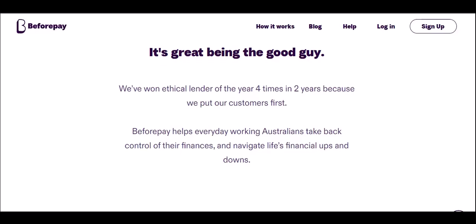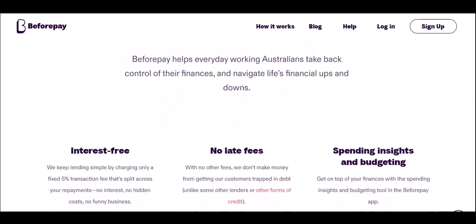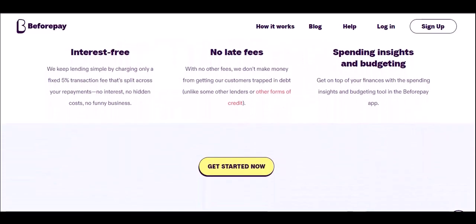The bottom line: BeforePay is a tool, not a savior. It can be useful in a pinch, but it shouldn't become your go-to solution. The 5% fee can chip away at your long-term financial goals. Focus on building a healthy budget and emergency fund to avoid relying on early access to your paycheck. Thanks for watching and until next time.